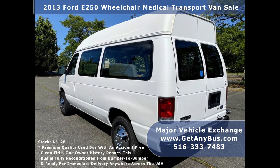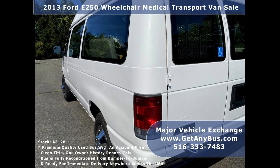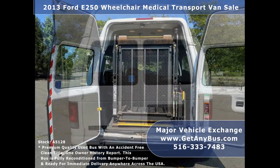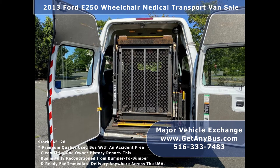Major Vehicle Exchange has more than 45 fully reconditioned buses and wheelchair vans ready for delivery anywhere across the United States. We have a great selection for church, shuttle service, senior service, and medical ambulance transportation.